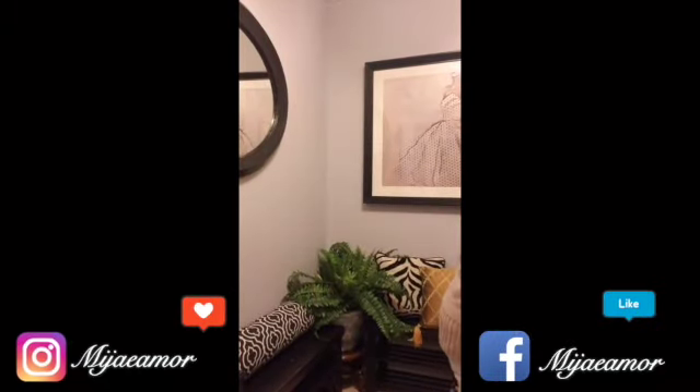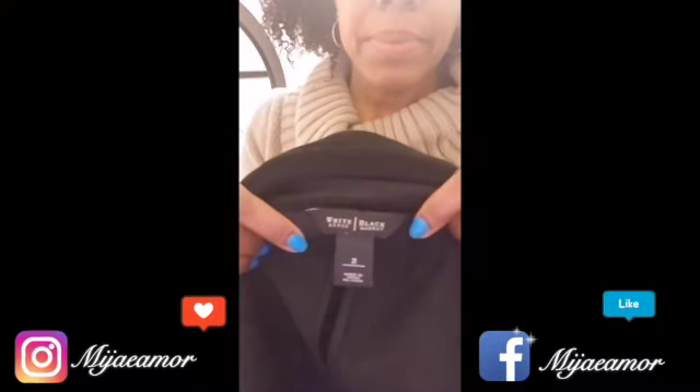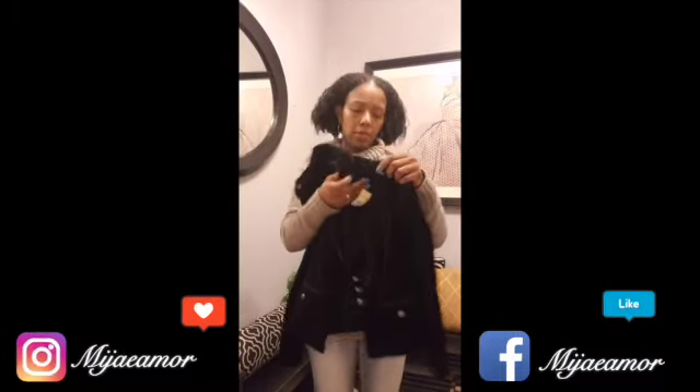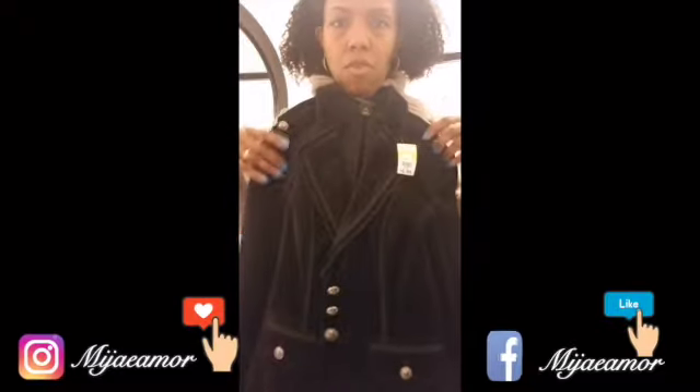Then we have a blazer from White House Black Market, I think it's a size two. Really cute — love the detail on this. I like stuff that has a little extra something to it, kind of like me — just a little bit extra, but it's okay.